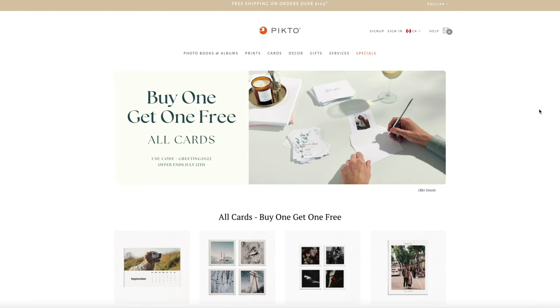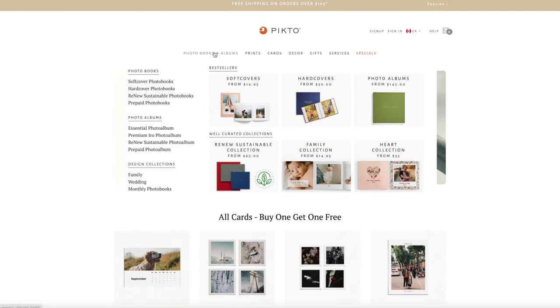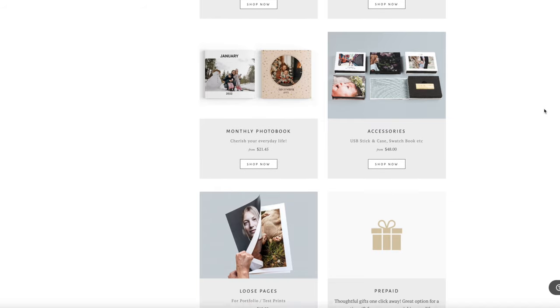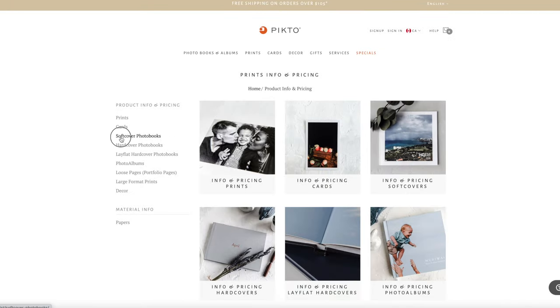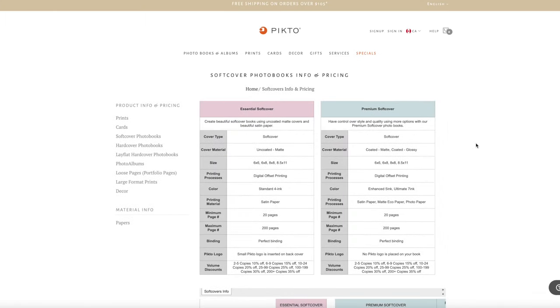When you go onto the Picto website you see a beautiful, very minimalist, professional-looking site. This is the first website where all the information you need is really nicely collected in tables and charts. You don't have to spend hours researching differences between products. At the bottom there's a 'product info and pricing' section where, for every category like hardcover photo books, you can see the difference between essential and premium, cover types, paper options, printing options, and page counts.